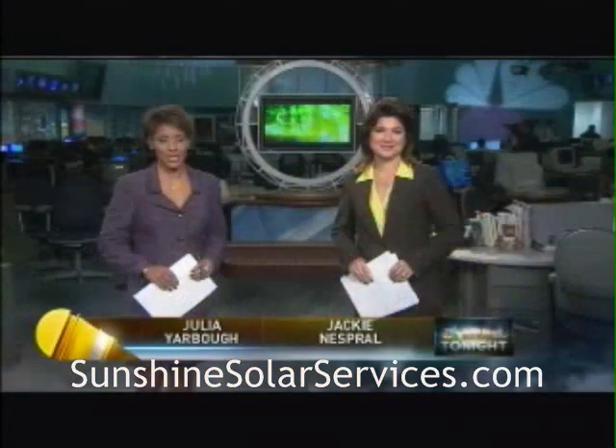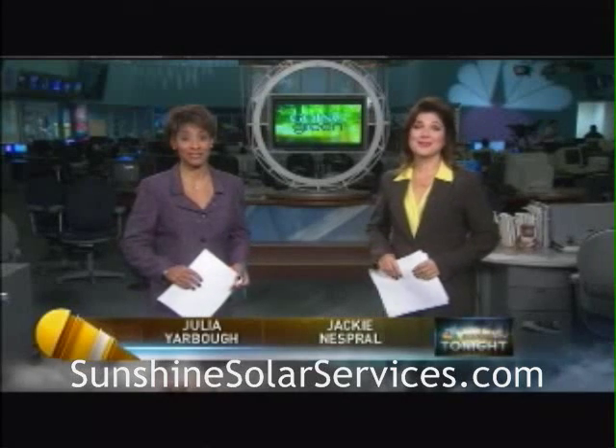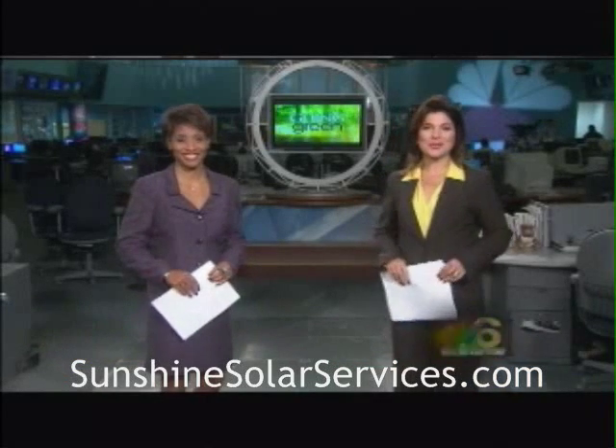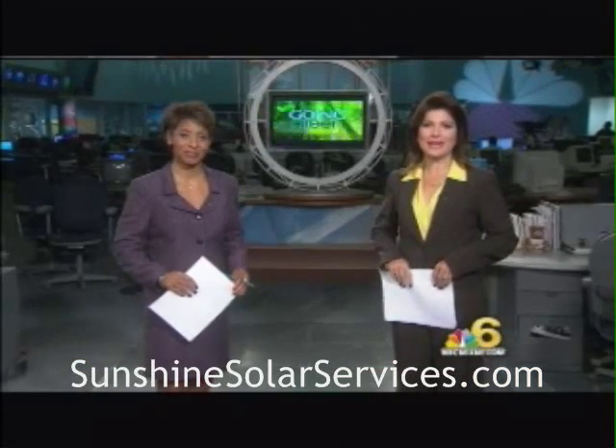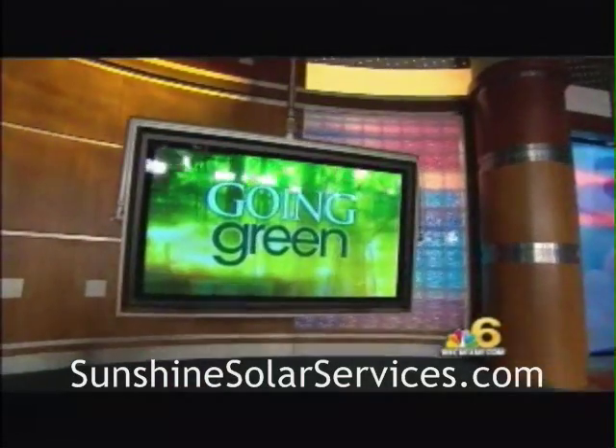Do you want a $45,000 money-saving gadget for free? Sounds too good to be true. Sure does. Well, there's a new kind of solar electricity where you can really save money and save the planet. Jeff Bernside has this exclusive story in tonight's Going Green Report.